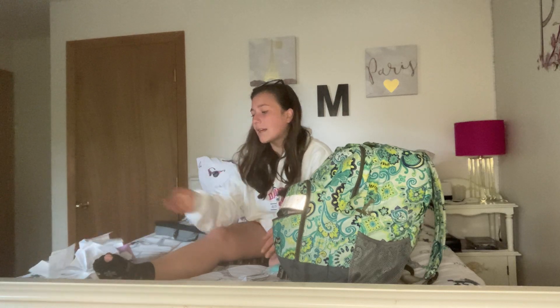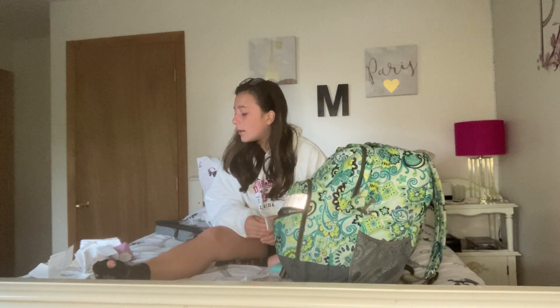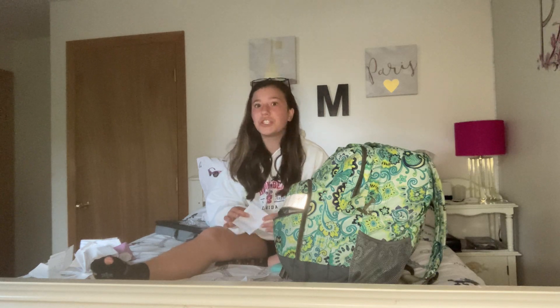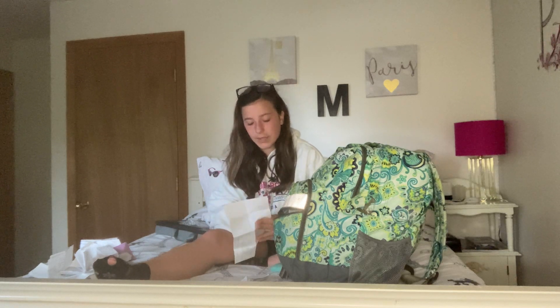I don't get school lunch — I make my own lunch and pack it every day. We always got lunch menus and I never had school lunch, so I'd just keep it in my pocket and never think about it.